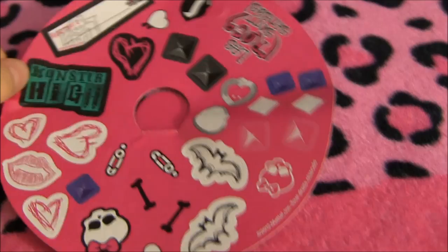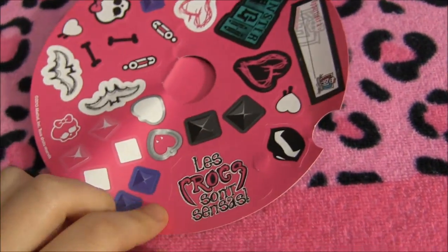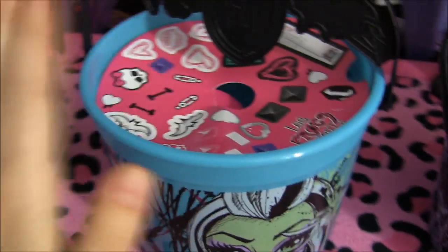Now I'll show you the stickers that come in this one. As you can see, these ones are in French — this one over here is in French because I got this one in Quebec.